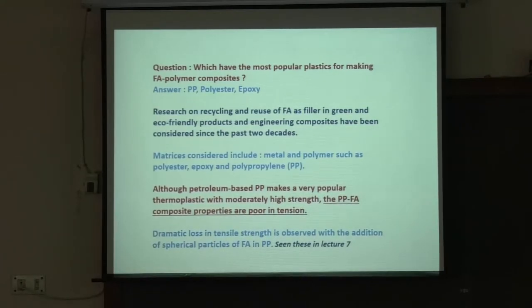Which plastics have been the most popular for making fly ash polymer composites? The answer is polypropylene, polyester, and epoxy. This came up in one of the first-day lectures, and one of you mentioned polyester and epoxy. Research on recycling and reuse of fly ash as filler in green and eco-friendly engineering composites has been ongoing for the past two decades, with matrices including metal and polymer.